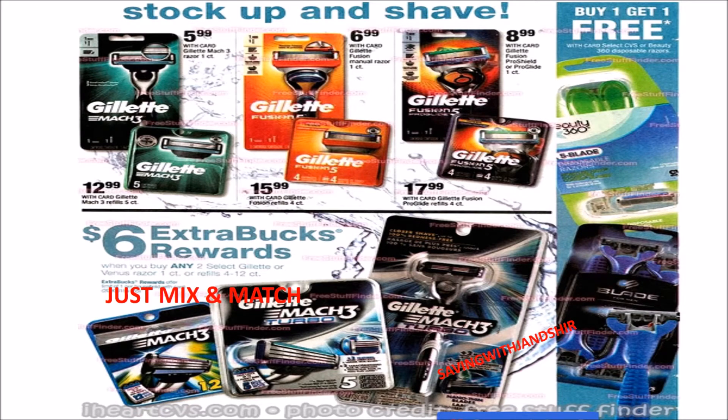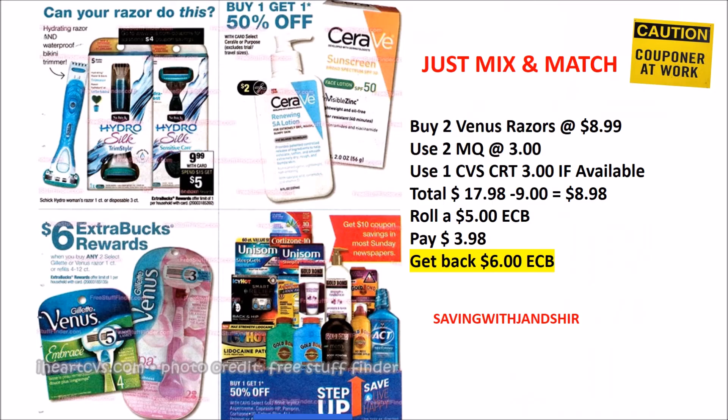Friends, this is Jan once again. There's a chance to stock up on Gillette razors — you can choose any Mach 3 and get back a $6 ECB, so just continue to mix and match. There are also Venus razors where you can get back a $6 ECB, and there are some other razors. CeraVe is buy-one-get-one-half-off.